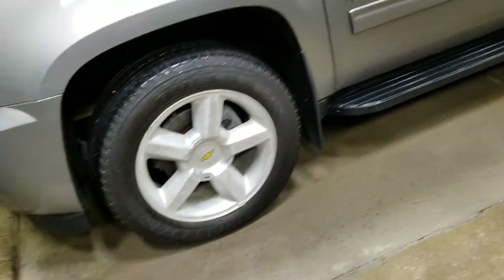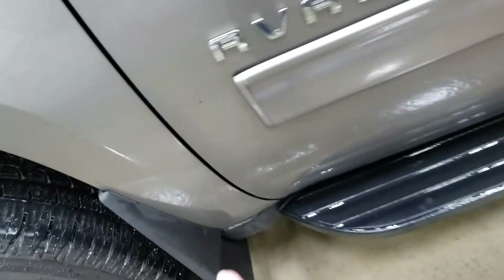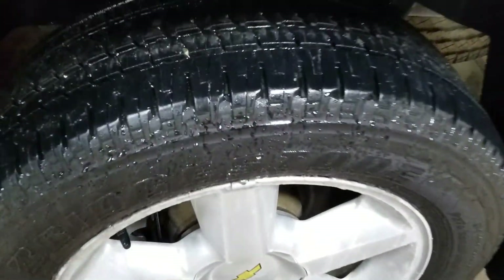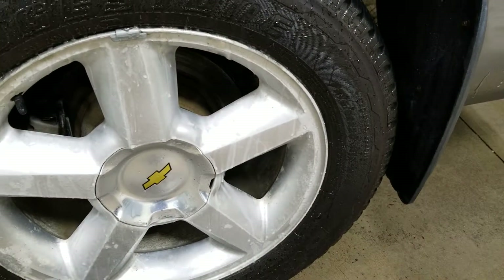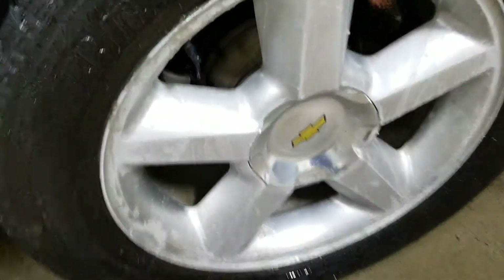It looks really nice on the outside here. We'll go all the way around it for you. Just a little bit of a paint chip there — no big deal. A little scratch there. I don't see any dents on this pickup at all. Tires are good, not brand new but good. It's very cold here today, so there's a little ice here on the rims.